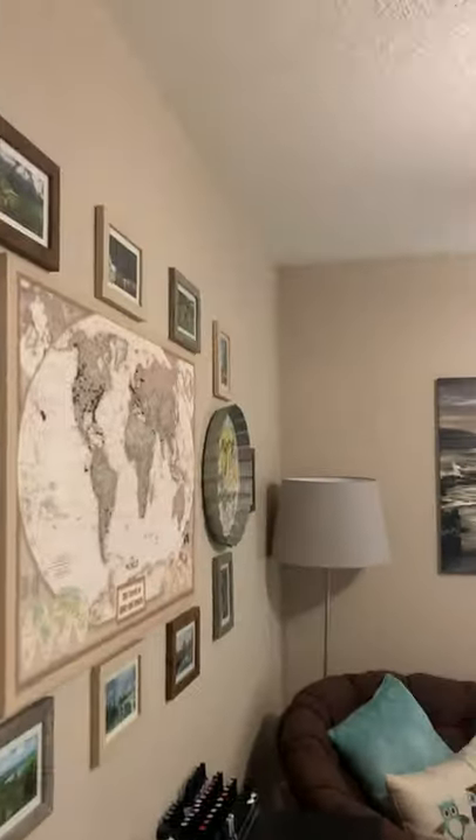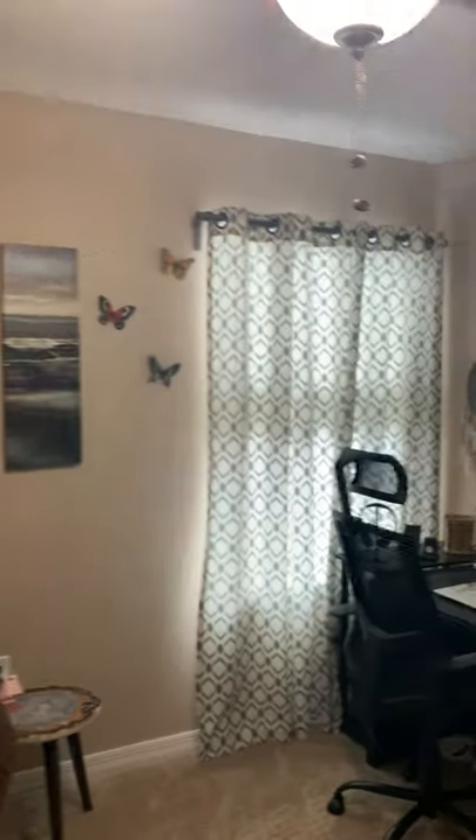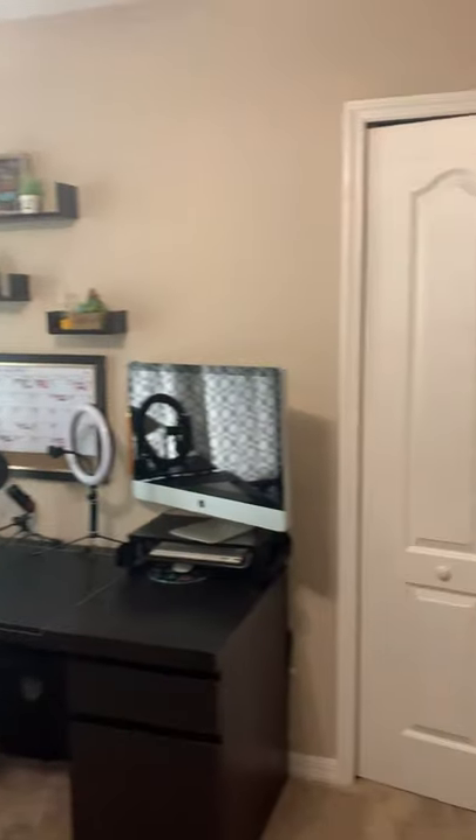And then to our left is another bedroom — definitely being used as an office right now. It's in line with the first bedroom we saw, but a little bit smaller. Here's a little closet, plenty of space.